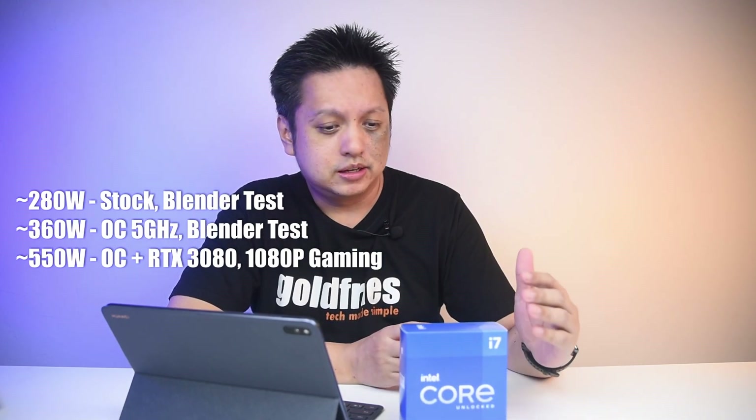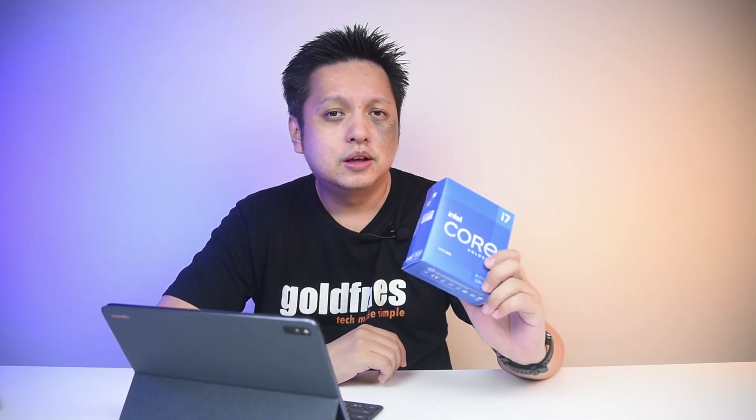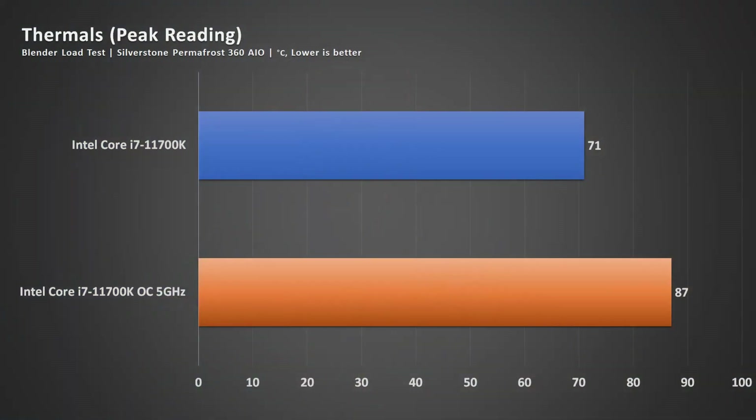Let's talk about power draw and temperature. When I ran the Blender BMW CPU test with a GTX 1050 on stock, the wall draw came to 280 watts. When overclocked to 5GHz at 1.35V, power draw went up to 360 watts at the wall. Paired with an RTX 3080 on overclock settings playing Shadow of the Tomb Raider, wall draw hit a whopping 550 watts. Using Silverstone's Permafrost 360mm radiator AIO, it reached 71°C on stock and 87°C overclocked — which is hot for a 360mm AIO.